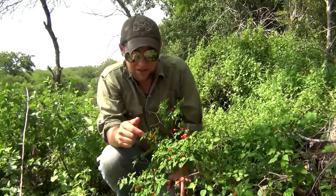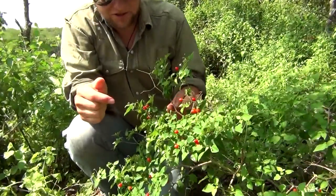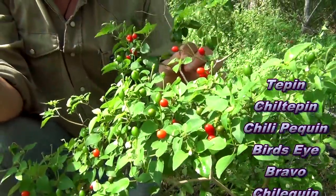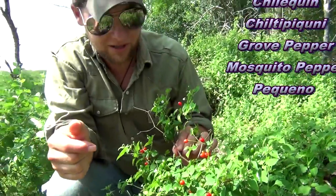Today I want to show you something distinctly Southern, and it's this little pepper plant right here. This is the Chilitepin, also known as the Chilipaquin, the turkey pepper, the bird pepper, and it goes by about a half dozen other common names.